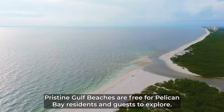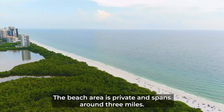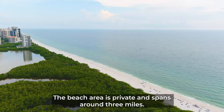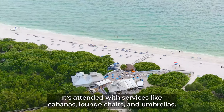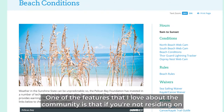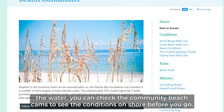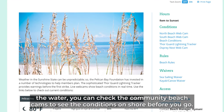Bordering its entire western boundary, pristine gulf beaches are free for Pelican Bay residents and guests to explore. The beach area is private and spans around three miles. It's attended with services like cabanas, lounge chairs, and umbrellas. One of the features I love about the community is that if you're not residing on the water, you can check the community beach cams to see the conditions on shore before you go.